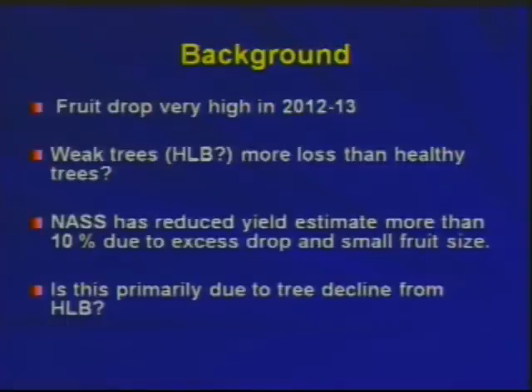NASS — the National Ag Statistical Service, think of it as the Florida Ag Statistical Service — has had to reduce their crop estimates 10% during the harvest season. We're all assuming this is primarily due to HLB, but we don't really have extensive tests verifying that the trees with heavy drop only have HLB.